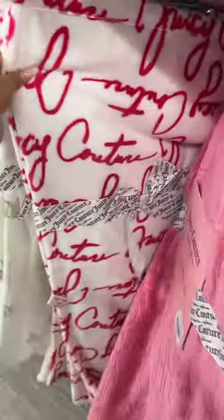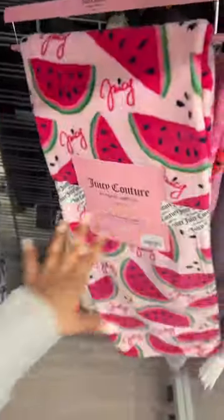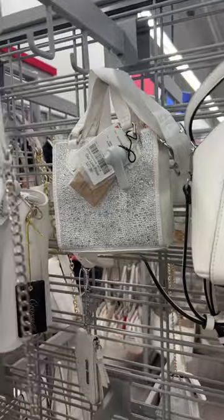They have this one here and this all-pink one is $15. Found the Juicy watermelon blanket — this one is so pretty and it's $15. I love this white crossbody for $28. They also have that bedazzled one, also $28.